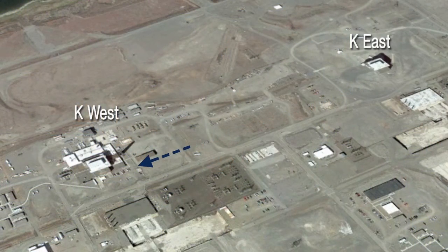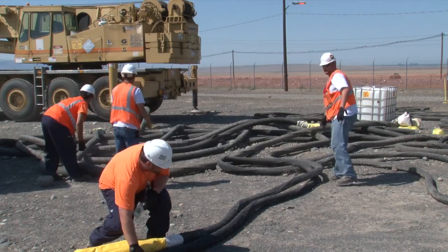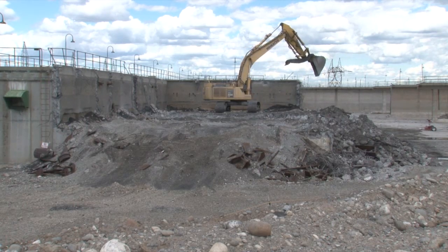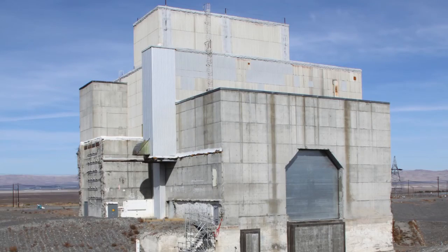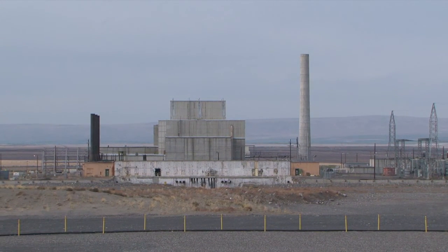The majority of the sludge came from the K-East reactor, a few hundred yards away. It was transferred from the K-East reactor to the K-West reactor in 2007, allowing CH2M to demolish the K-East reactor basin. Today the K-East reactor is in interim surveillance mode, while nearby the K-West reactor area has been a beehive of construction activity.